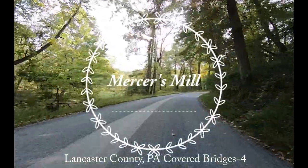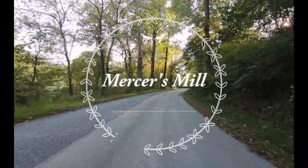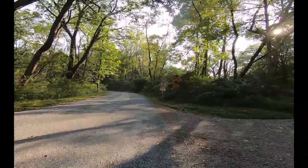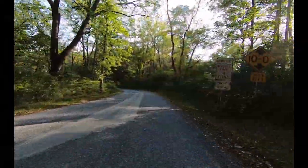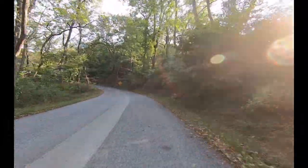Spanning the east branch of the Aquarero Creek is the Mercer's Mill covered bridge. Built in 1880, this 80-foot long and 15-foot 4-inch wide bridge is a single span, wooden, double burr arch trusses design.